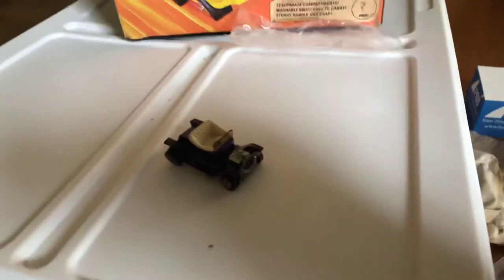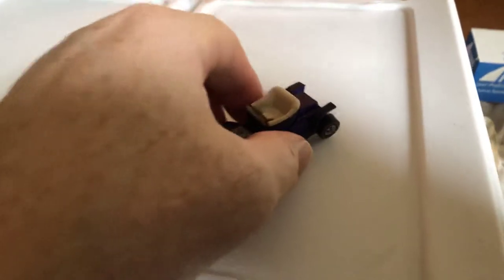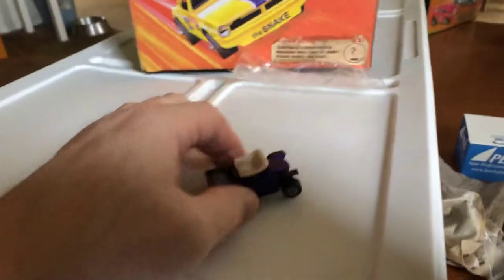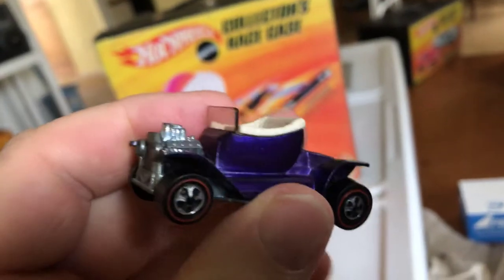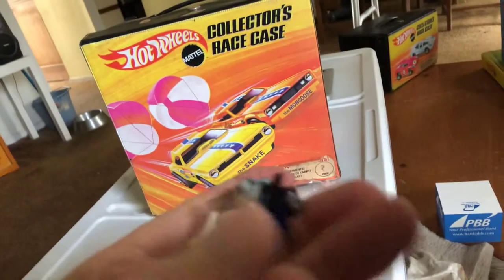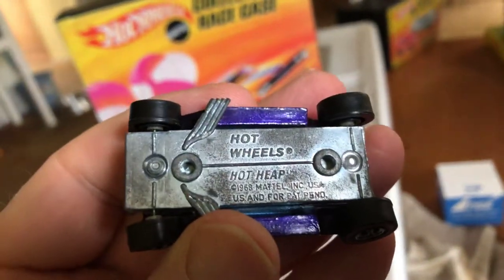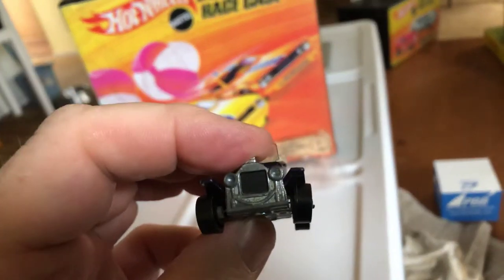Thankfully, all of them they packed really well. This one came with the back wheels not on it when it arrived, so I don't know why, but I got them on. But we got a Hot Heap in blue. So I got natural light in here today. Blue Hot Heap.